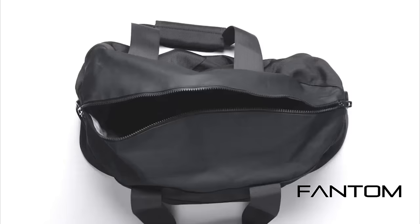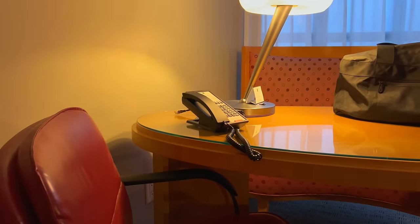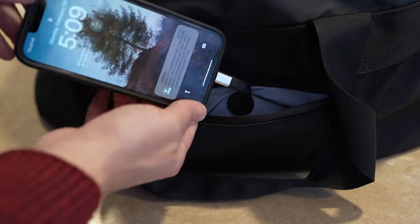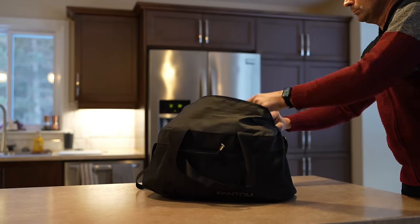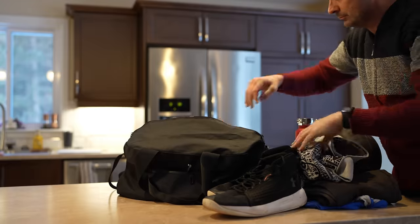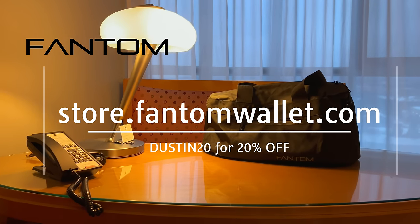Today's episode is brought to you by the Phantom Duffel, a new unique convertible duffel bag that starts as a compact packable case that easily fits into your luggage or carry-on bag but then converts into a 35 liter duffel. The exterior is made of 1680D ballistic nylon which is tough and weatherproof. The interior has a high visibility reflective finish, a large foam pouch with a cable pass-through for charging, and removable straps using a fidlock system. Visit store.phantomwallet.com and use code DUSTIN20 for 20% off.